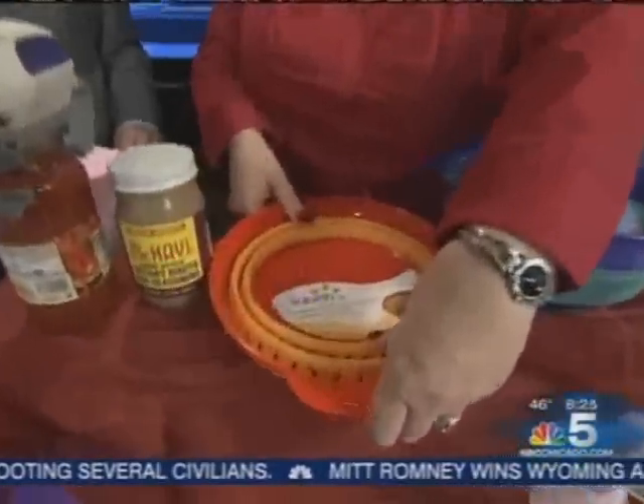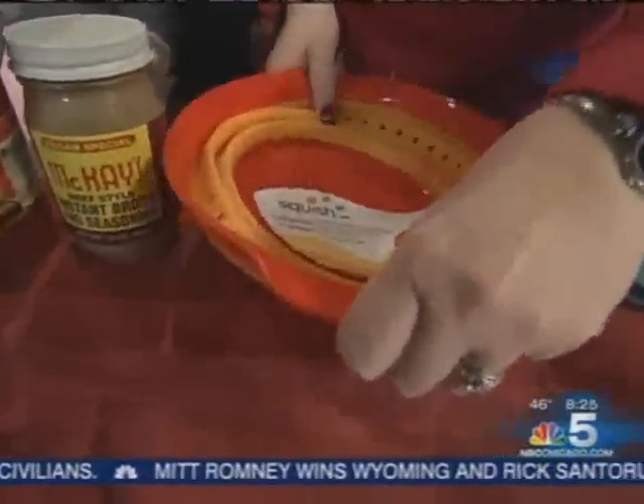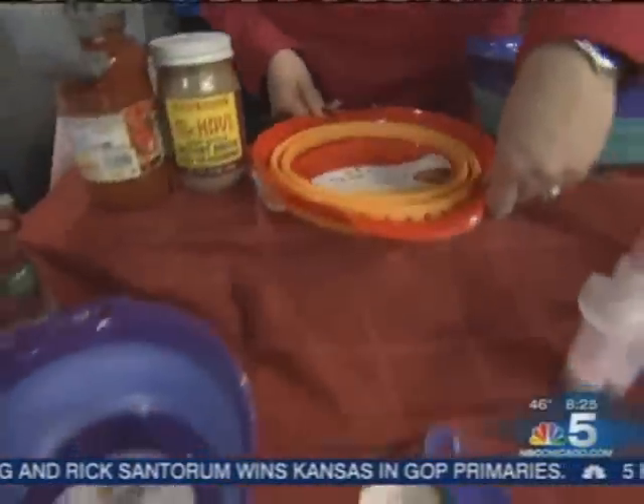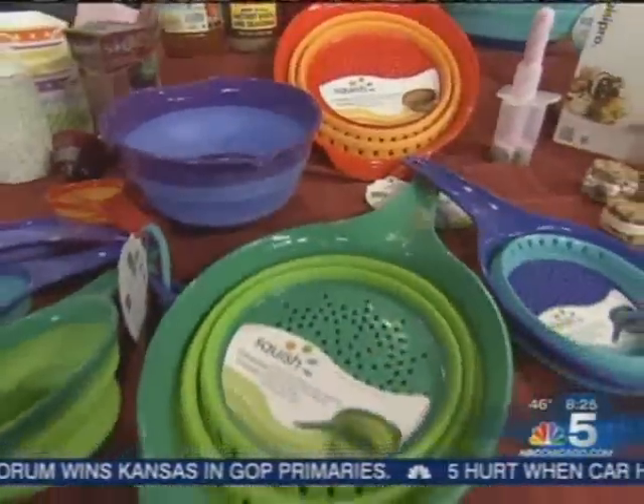People are really interested in keeping their things organized. These are the Squish products by Robinson — they just close or pop open for use. They're fun colors and save space. Consumers are really interested in doing that.